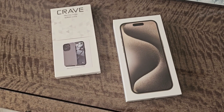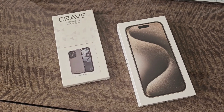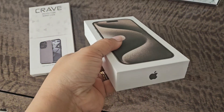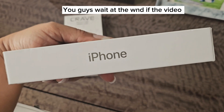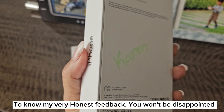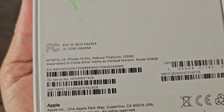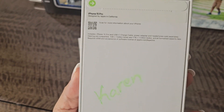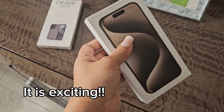Guess what guys, we are having our unboxing video today! I'm so excited — I was waiting for this delivery to come. Oh my god, here she is! We have the iPhone 15 Pro. I ordered this from the US: the iPhone 15 Pro natural titanium, 128GB. I am so excited to do the unboxing with you guys, let's get started!